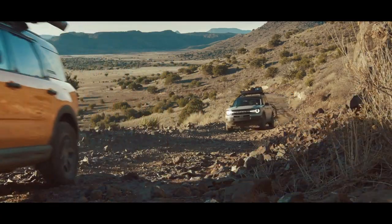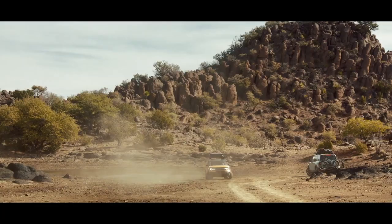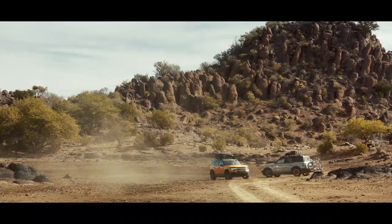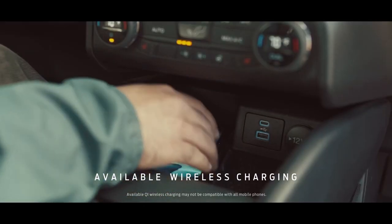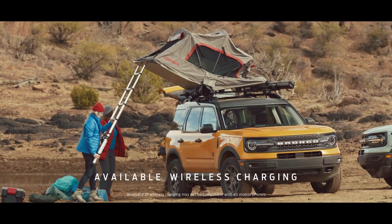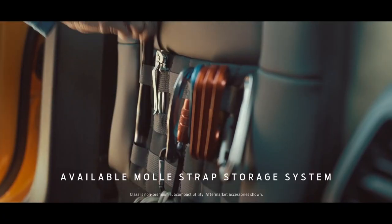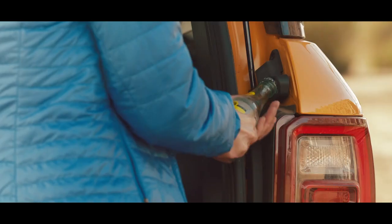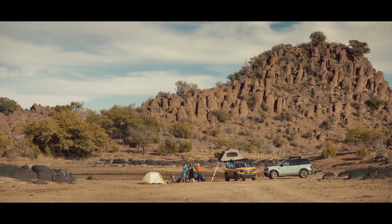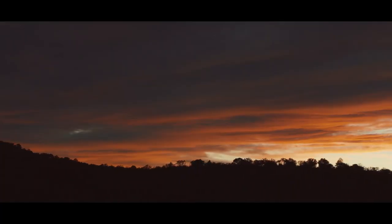Are you sure the campsite's up here? Yeah, it's just around the corner. I think we set up here. Heads up — let me charge my phone. It's wireless, right? Oh yeah, alright. Oh, and do you have the tool for the bike? There you go. Big day tomorrow. I can't wait.